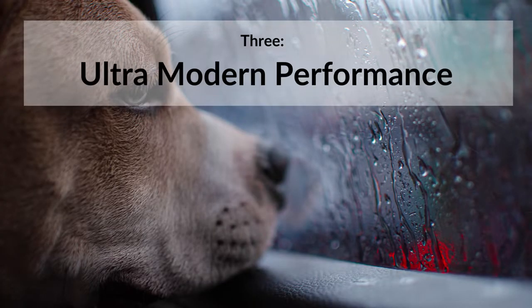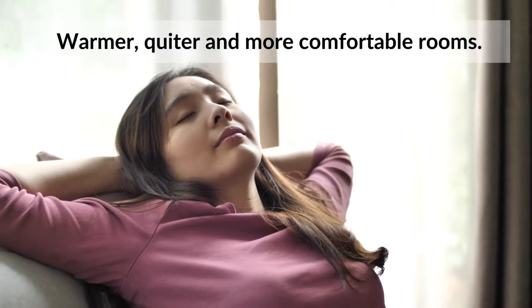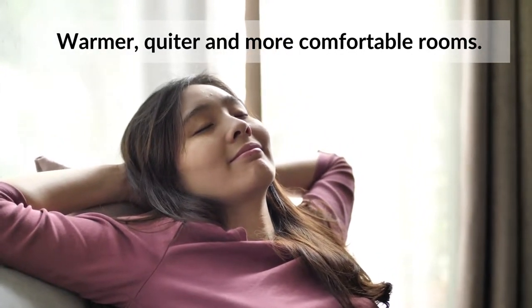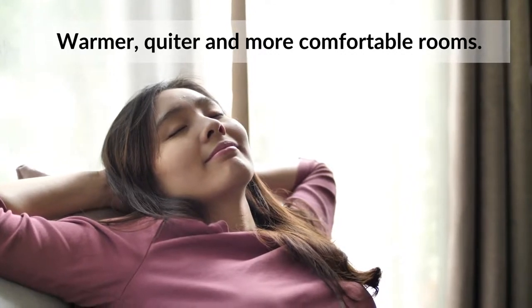3. Heritage windows offer ultra-modern performance. A well-made heritage window will benefit the property with insulating and soundproofing that is better than most modern windows. The use of vacuum glazing and modern timber substrates make them highly efficient and help reduce heating bills.